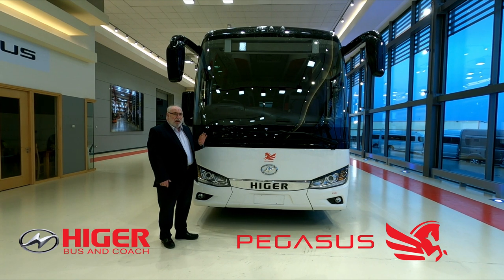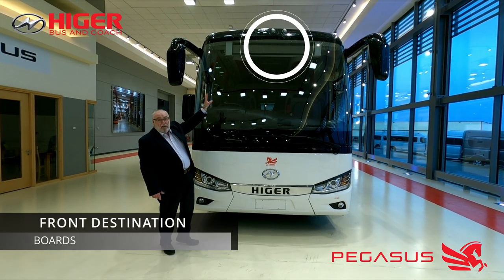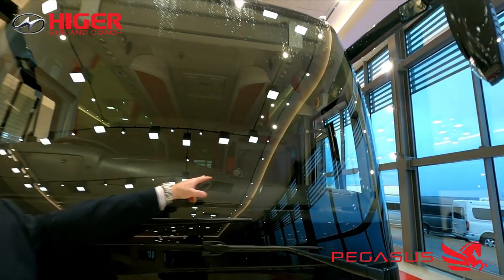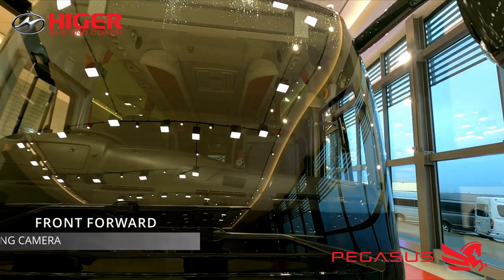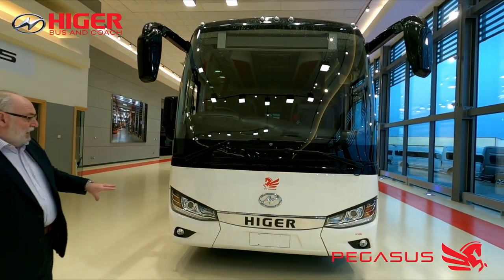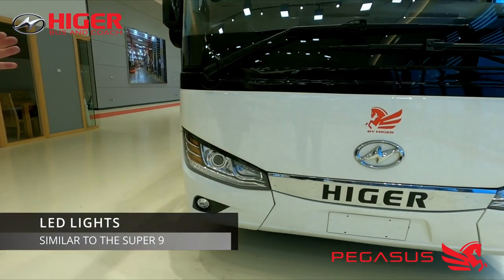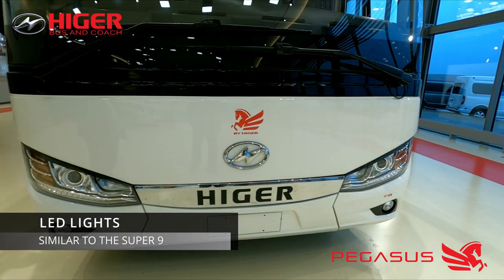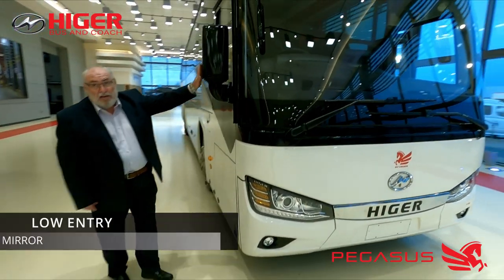As you can see, our front destination display is included as a standard feature. We also have a front forward-facing camera, which is one of the standard items we put into our coach range because safety is paramount for our customers. The front has LED lights, is well proportioned, and keeps the same family look as the Super 9.